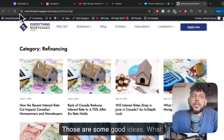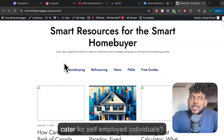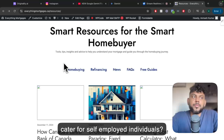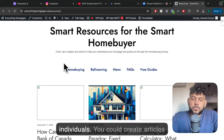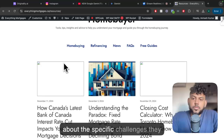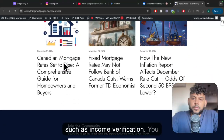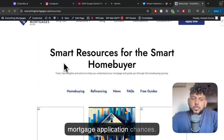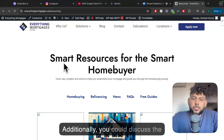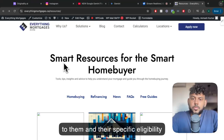Those are some good ideas. What are some ideas I can create that cater to self-employed individuals? Focusing on self-employed individuals, you could create articles about the specific challenges they face when applying for a mortgage, such as income verification. You could also explore strategies for self-employed individuals to improve their mortgage application chances. Additionally, you could discuss the different types of mortgages available to them and their specific eligibility requirements. Would you like any other ideas?